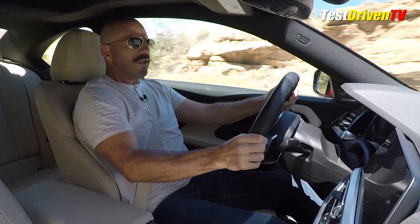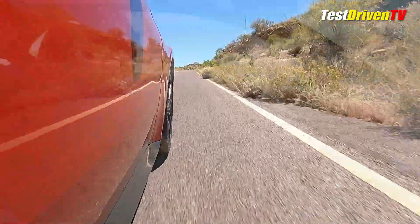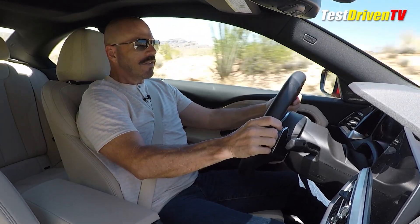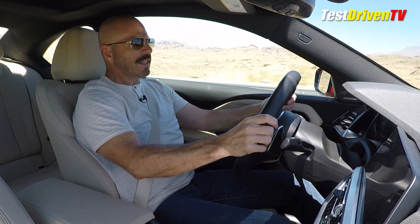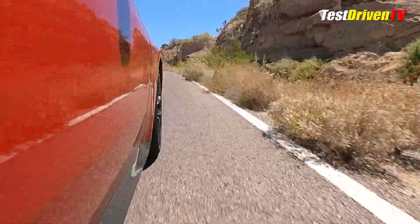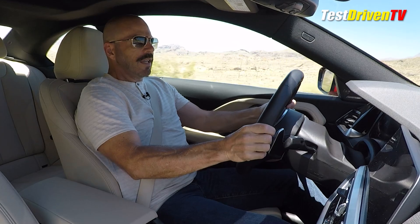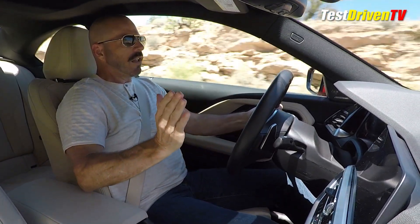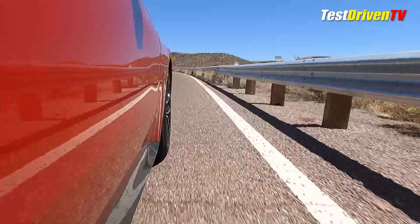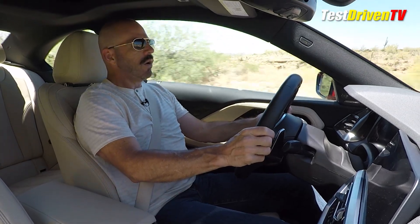BMW says 0 to 60 in 5.5 seconds, and I'd bet that if you use the launch control to avoid that drive-by-wire delay right off the line, that's where you're going to be. Power is very generous and this transmission works very well to kick down gears. You can also use the paddle shifters to shift manually. There's also a Sprint mode — if you pull and hold the left paddle, it drops to the lowest gear possible and dials all drive mode settings to the most aggressive, even if you're not in Sport mode.